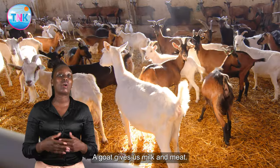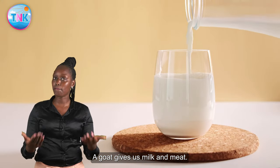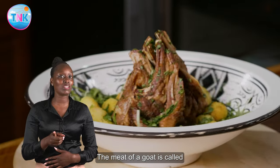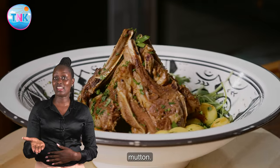A goat gives us milk and meat. The meat of a goat is called mutton.